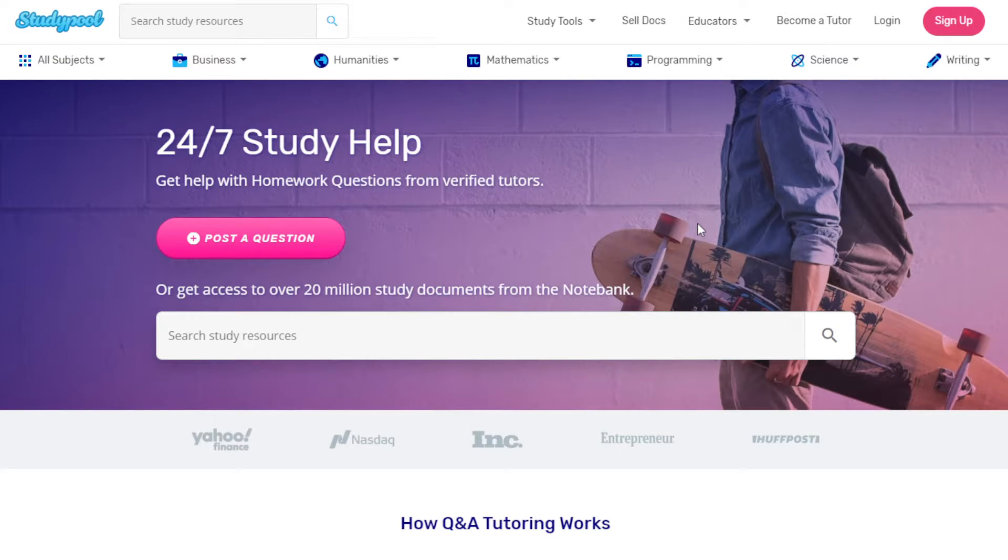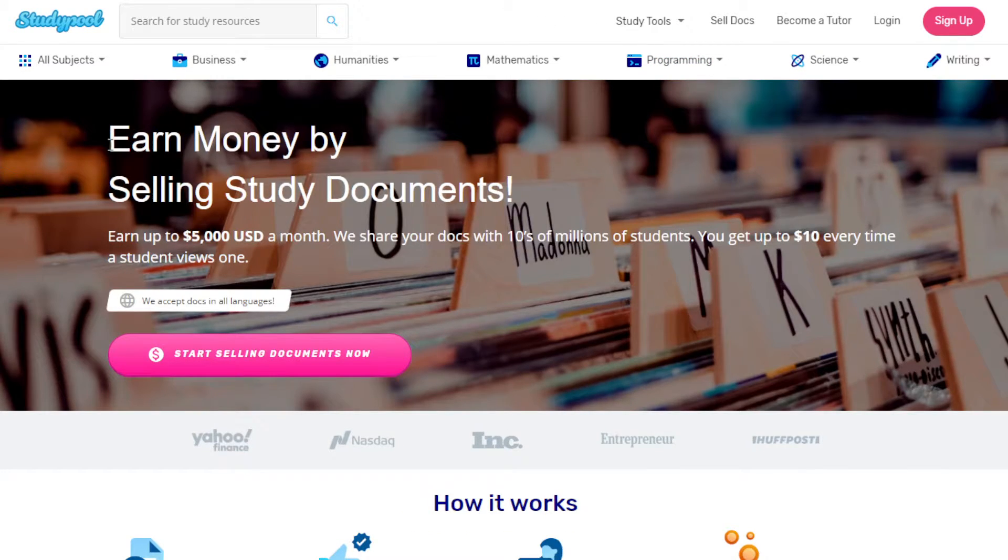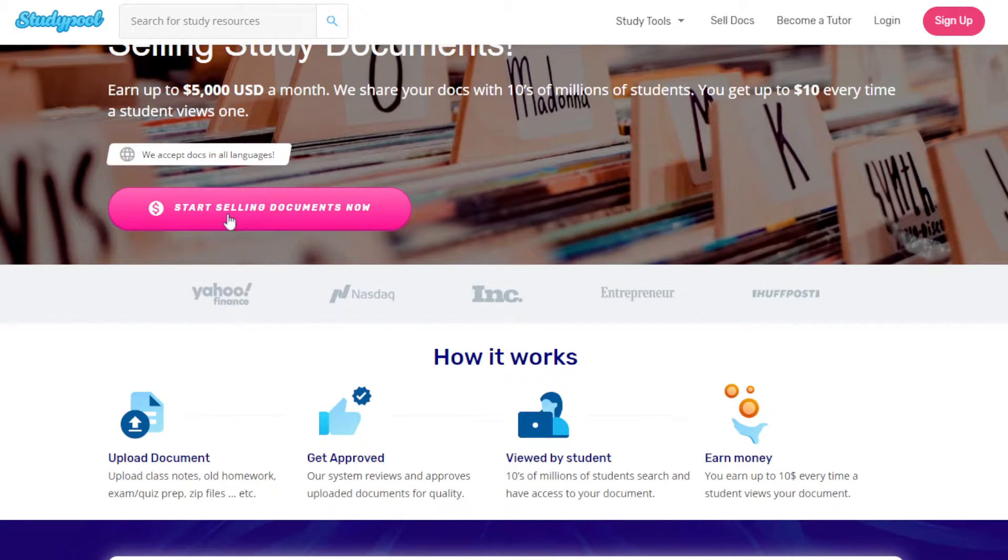To make money, go to 'Sell Docs.' Here you'll see: earn money by selling study documents. You can earn up to five thousand dollars a month just by selling your old study documents. Your docs are shared with tens of millions of students and you get up to ten dollars every time a student views one. The key is not only to have legible and credible documents, but also to upload a lot of them so you have a better chance of earning that ten dollars per document.